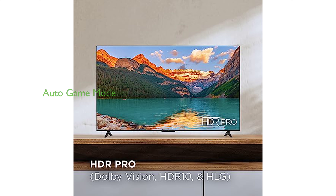The Auto Game Mode feature automatically enhances gaming performance by reducing input lag and latency.